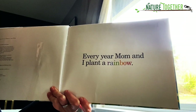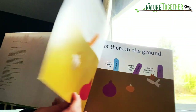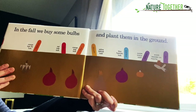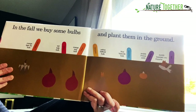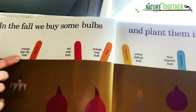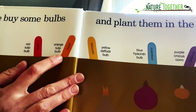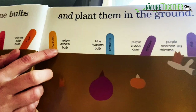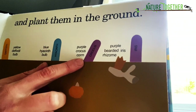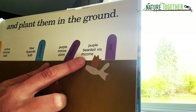Every year, Mom and I plant a rainbow. In the fall, we buy some bulbs and plant them in the ground. There's an orange tiger lily, a red tulip bulb, orange tulip bulb, yellow daffodil bulb, blue hyacinth bulb, purple crocus, and purple bearded iris.